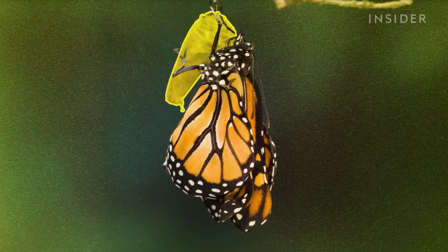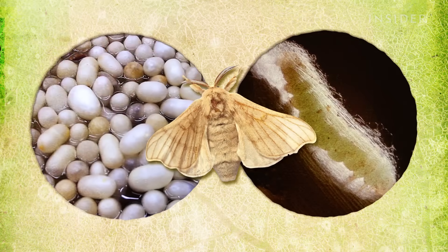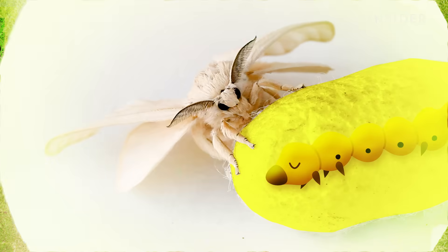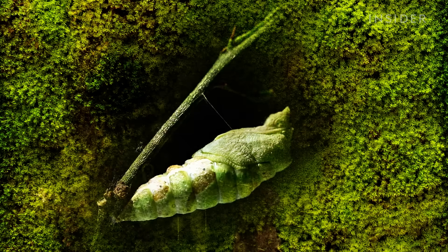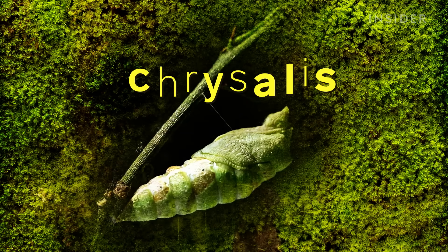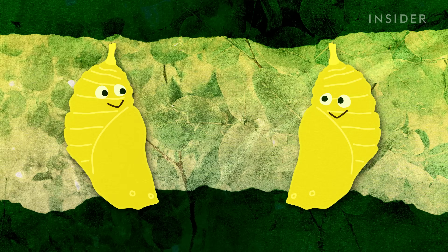Contrary to popular belief, this is not a cocoon. Only certain moths build cocoons, which are like a silky sleeping bag that covers the insect. This, on the other hand, is what's called a chrysalis. It's not a sack or a pouch — it's actually the caterpillar's own body.